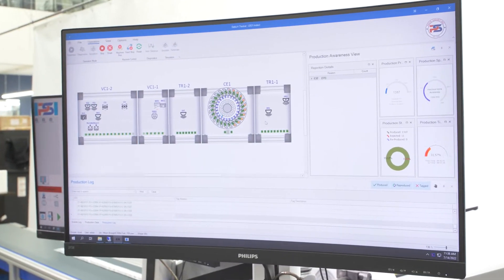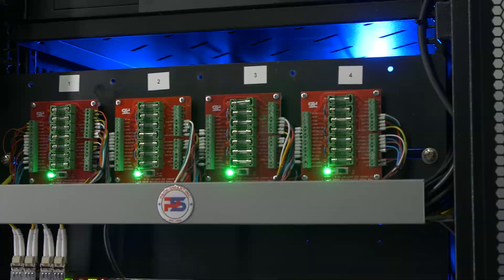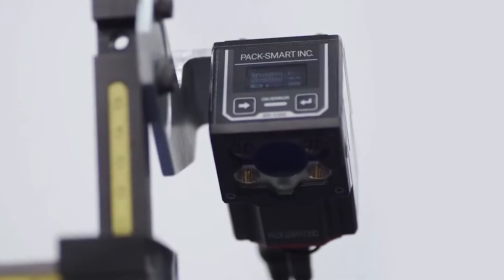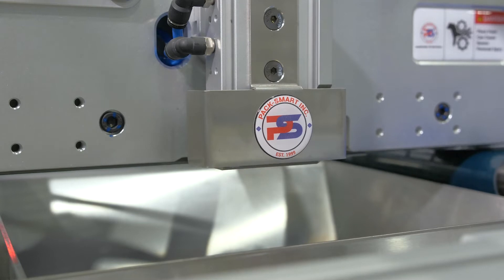All of these technologies are fully integrated into a single robust virtual machine platform, connected via fiber optic network and controlled in real time. Lightning-speed communication between servo motors, peripheral devices such as printers, encoders, and cameras, and the Delta X Tracker ensures 100% product quality and secure data reporting.